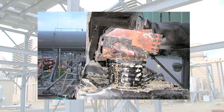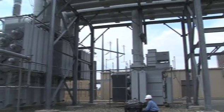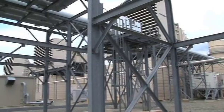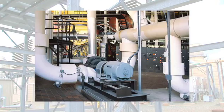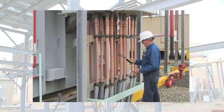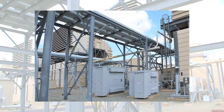EMI diagnostics provides a broader system view of defects including partial discharge. It can detect a wide variety of electrical and mechanical system component problems in generators, motors, transformers, isophase bus, cables, switchgear, and associated electrical system components.